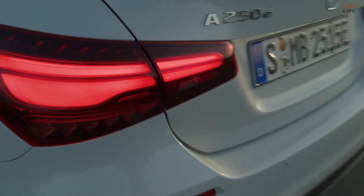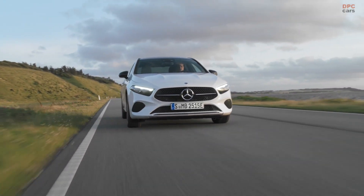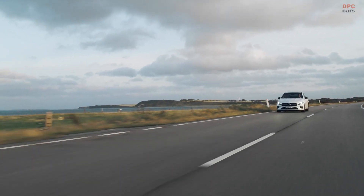Mercedes is unveiling the A-Class facelift. The compact luxury car plays a game of spotting the difference with its mid-cycle revision. Mildly reworked headlights with optional LEDs flank a redesigned grille with tiny three-pointed stars.